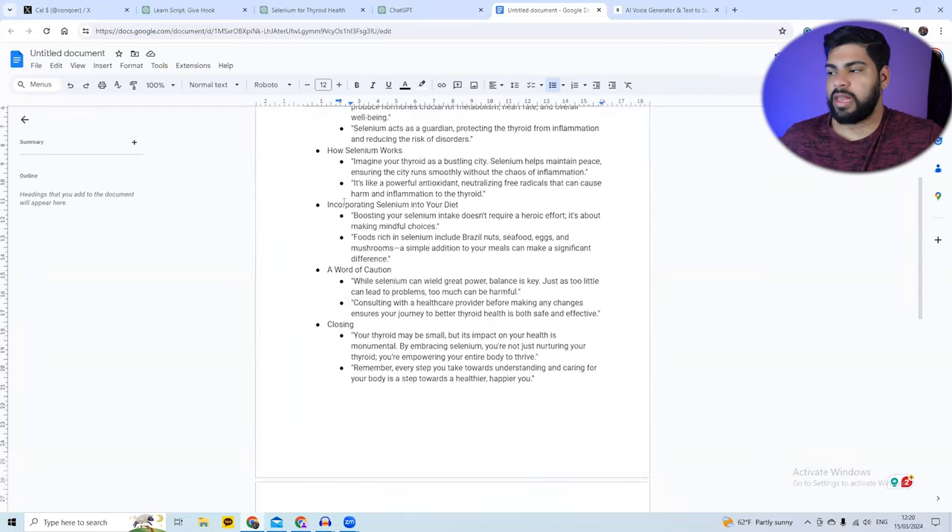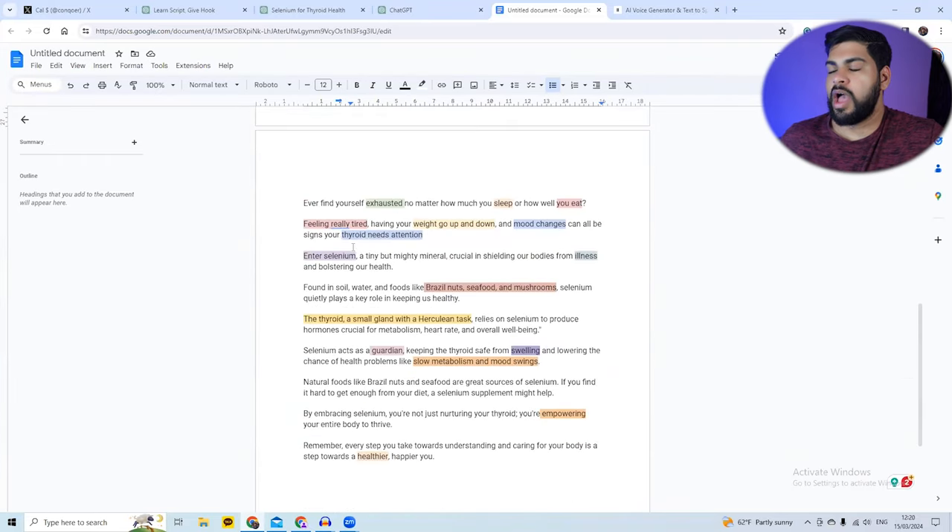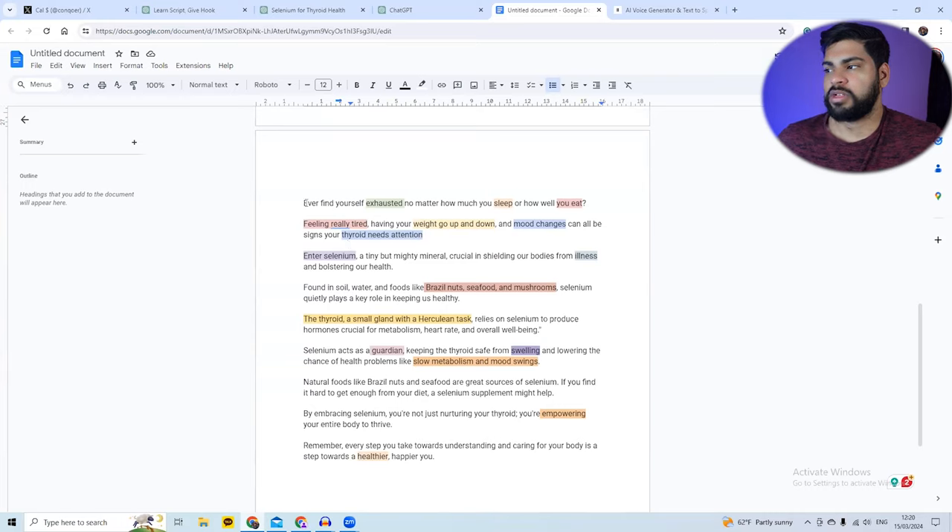For the entire script, I break it down line by line and format it so I can generate AI images for each single sentence. For the sentence 'Ever find yourself exhausted no matter how much you sleep or how well you eat,' the first part calls for an image of a person who's really exhausted — that's exactly what I'll generate.